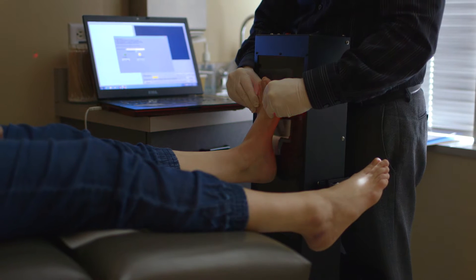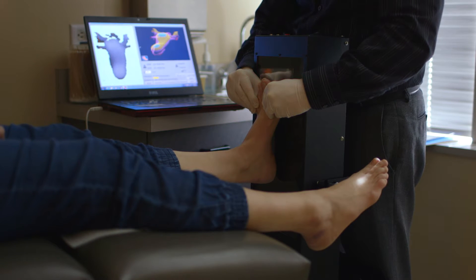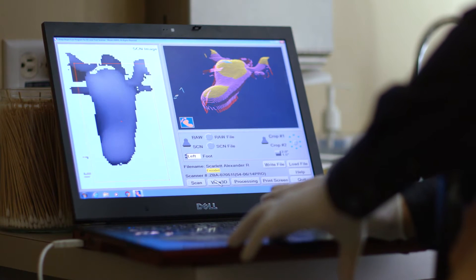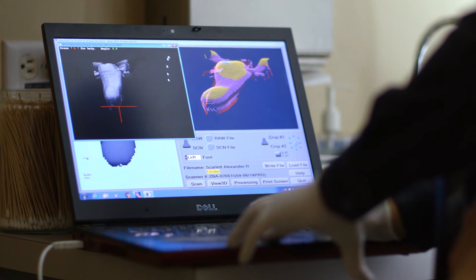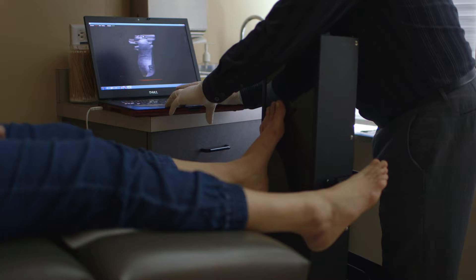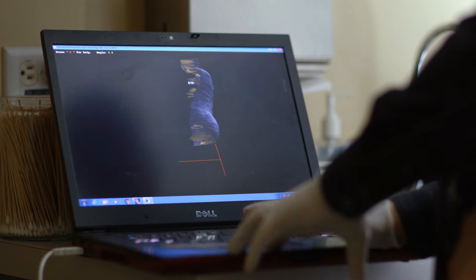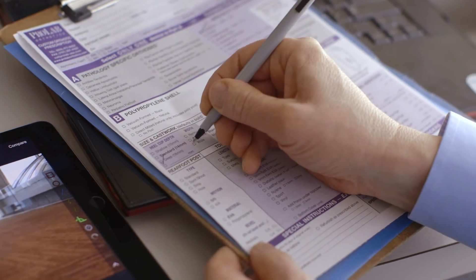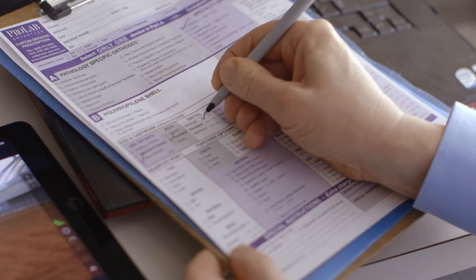I use a three-dimensional laser scanner to capture an image of the foot. I use the scanner because it gives me just as good an image as plaster in a tenth of the time. One of the key aspects is to make sure that you are following evidence-based medicine in prescribing these orthoses, and that the lab is following evidence-based medicine in producing the orthotics. That's what provides that patient with the very best clinical outcome.